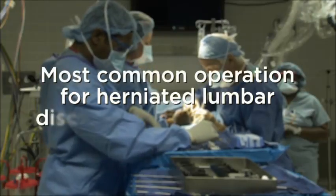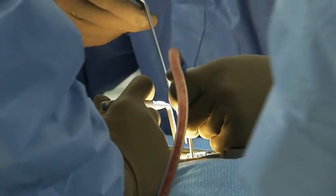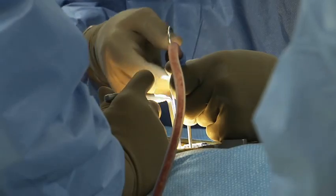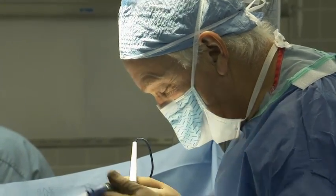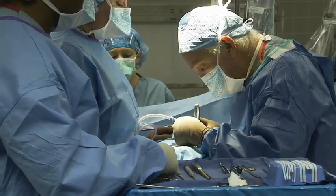For herniated lumbar discs, the most common operation is a microdiscectomy. Lumbar microdiscectomy is where we, as surgeons, make a small incision over the back. We then move the muscle off the spine, or sometimes work through small tubes going through the muscle. By removing a small area of bone overlying the nerve, we're able to move the nerve aside and remove the offending disc herniation causing compression of the nerve.